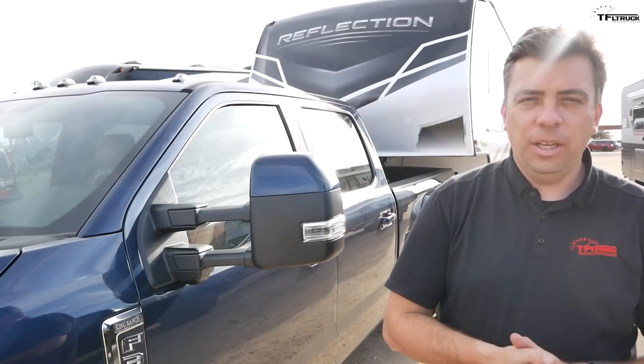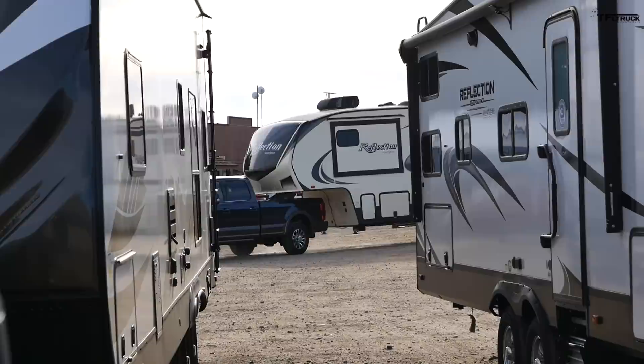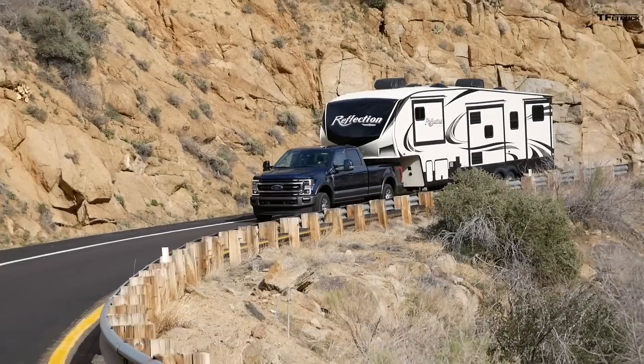We do a lot of towing tests at TFL Truck, but we rarely show you all the new technology features. I'm here in Arizona at the 2020 Ford Super Duty event, and in this video I'm going to show you all the latest tech features on the 2020 F-250 and F-350 trucks, like the Pro Trailer Backup Assist System — now capable of backing up a fifth wheel trailer — and I'm going to take the truck up and down this mountainous highway to see how the diesel power, the 10-speed transmission, and the exhaust braking work on the downhill.